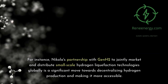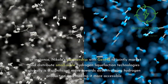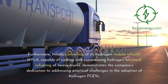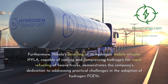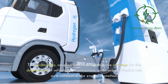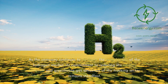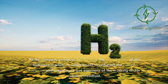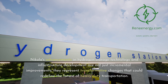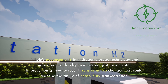Nikola's partnership with Gen2 to jointly market and distribute small-scale hydrogen liquefaction technologies globally is a significant move towards decentralizing hydrogen production and making it more accessible. Furthermore, Nikola's unveiling of its hydrogen mobile refueler Hyla, capable of cooling and compressing hydrogen for rapid refueling of heavy trucks, demonstrates the company's dedication to addressing practical challenges in the adoption of hydrogen fuel cell vehicles. This technology, coupled with a comprehensive strategy for deployment of refueling infrastructure, underscores Nikola's role as a catalyst in the energy transition, with a steadfast commitment to reducing the carbon footprint and greenhouse gas emissions of the trucking sector.